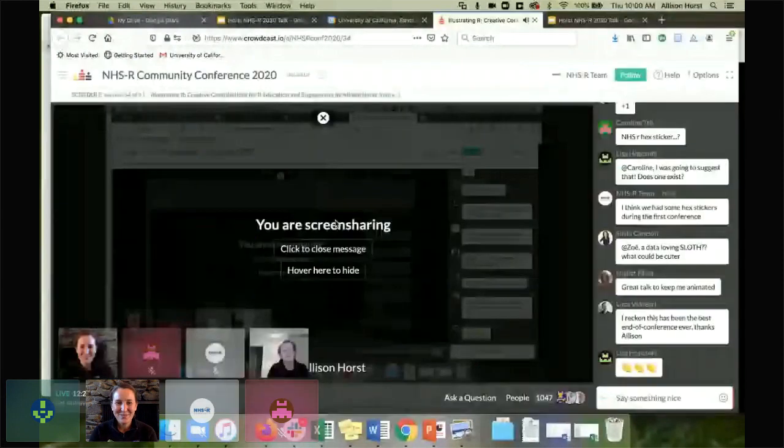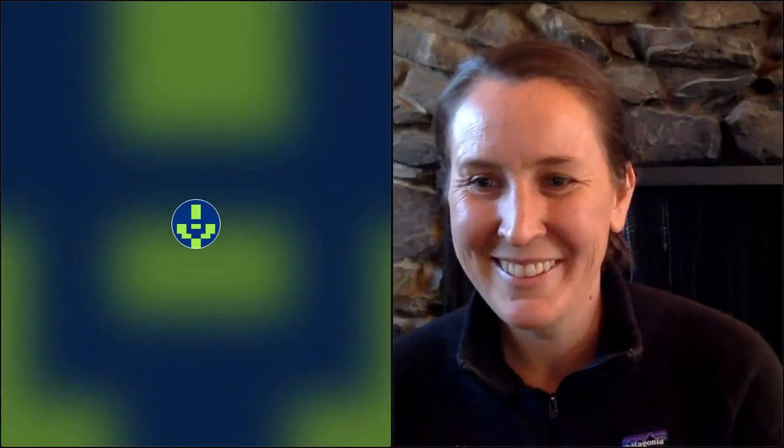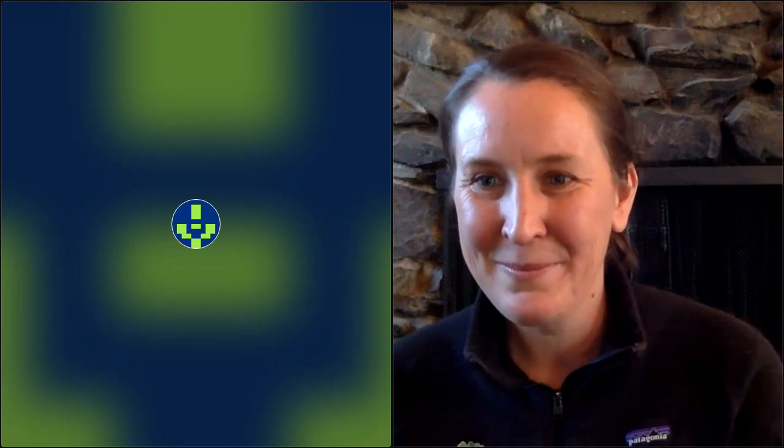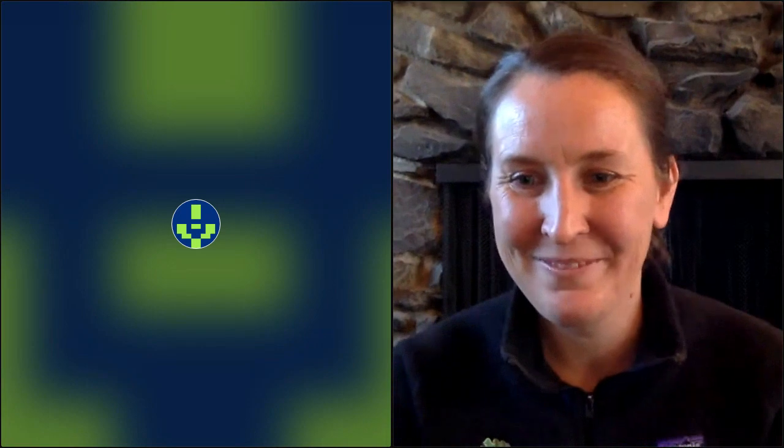We do have our own NHSR sticker, actually designed by me a few years ago. It's not the most creative of stickers — rather just a logo on a hex — but I think I'd be very happy if someone designed a fancier one.